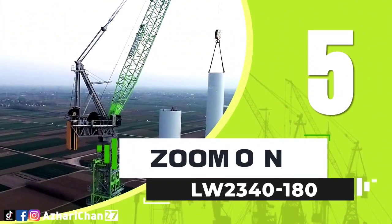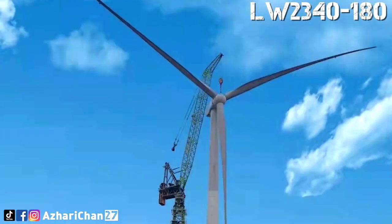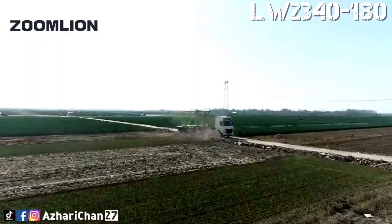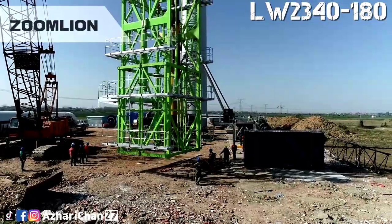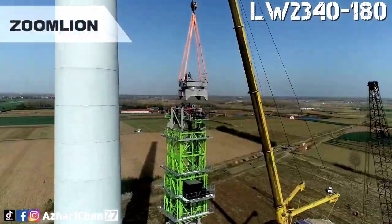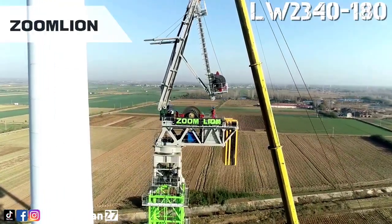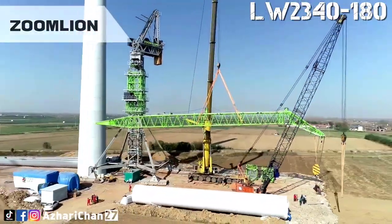Number 5 is the Zoomlion LW 2340-180. The LW 2340-180 is one of the largest wind power luffing jib tower cranes, developed by Zoomlion. This tower crane has a maximum lifting capacity of 180 tons and can independently lift equipment to a maximum height of 180 meters, representing a record high for the industry.